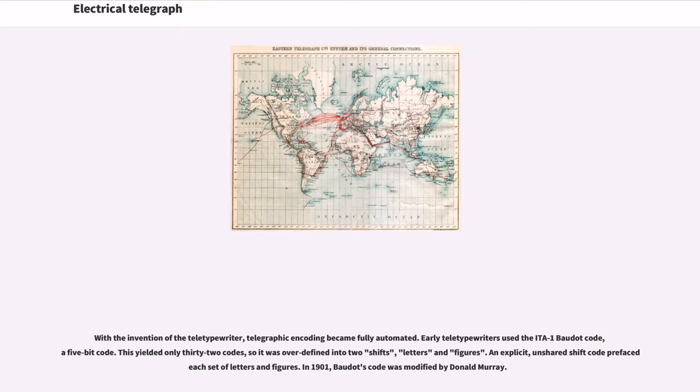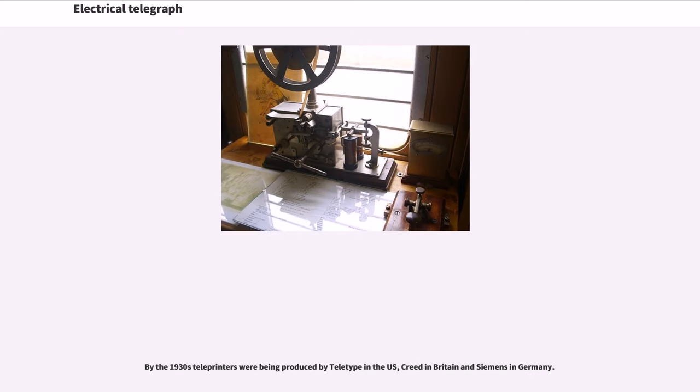With the invention of the teletypewriter, telegraphic encoding became fully automated. Early teletypewriters used the ITA-1 Baudot code, a 5-bit code. This yielded only 32 codes, so it was extended into two shifts, letters and figures, with an explicit shift code prefacing each set. In 1901, Baudot's code was modified by Donald Murray. By the 1930s, teleprinters were being produced by Teletype in the US, Creed in Britain, and Siemens in Germany.